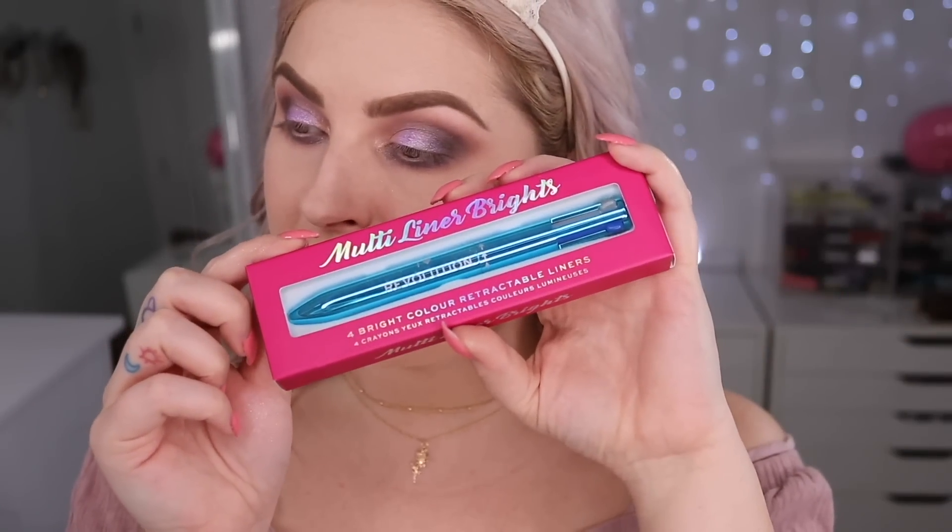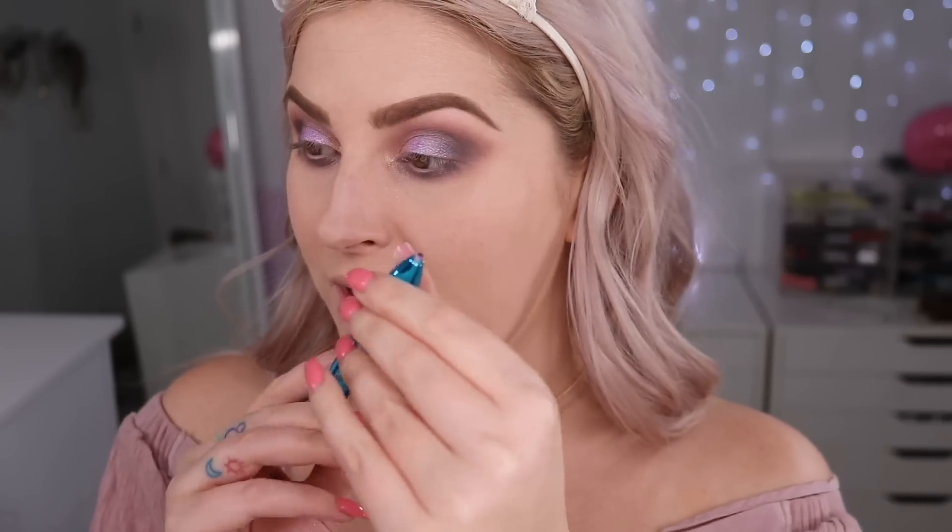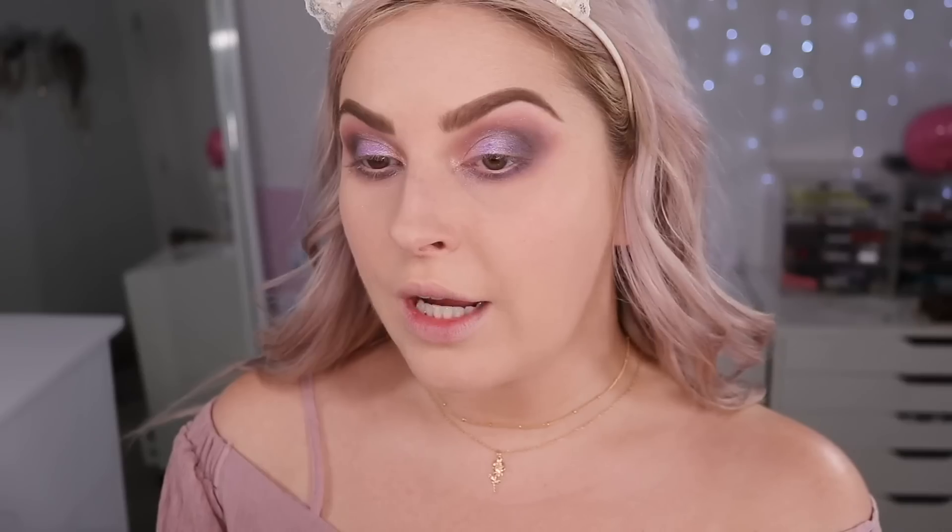For eyeliner I have this Multi Liner Brights with four bright retractable liners — blue, purple, green, and silver. I'm going with the purple, which is a pretty pinky-purple, though it's making me look a little bit sick. The quality is okay and creamy, but it doesn't look quite right, so I'm going to go over it with a nude liner on top.